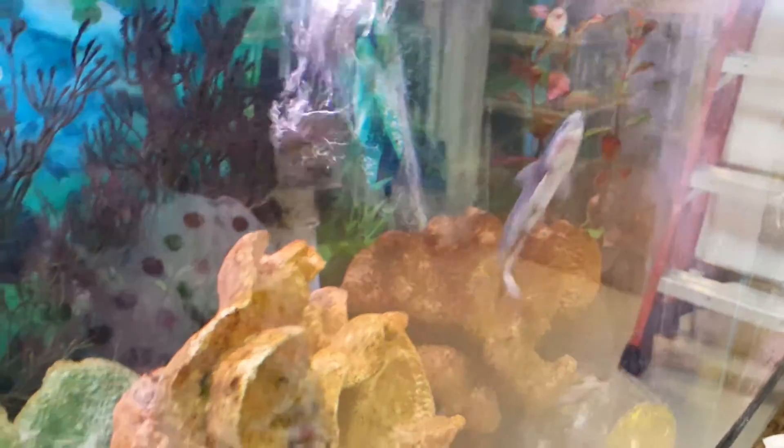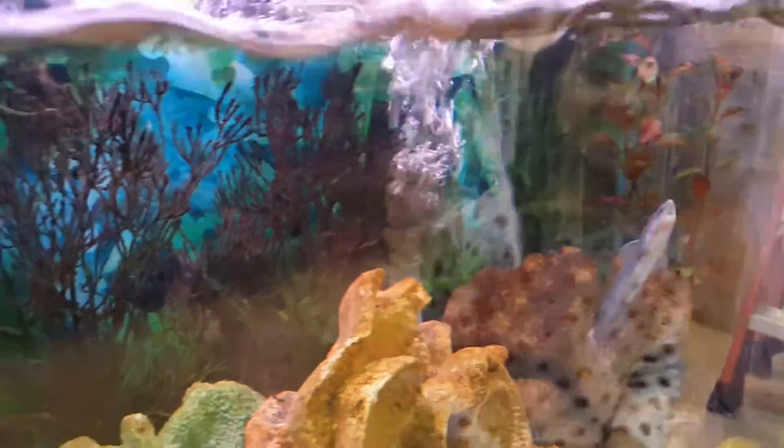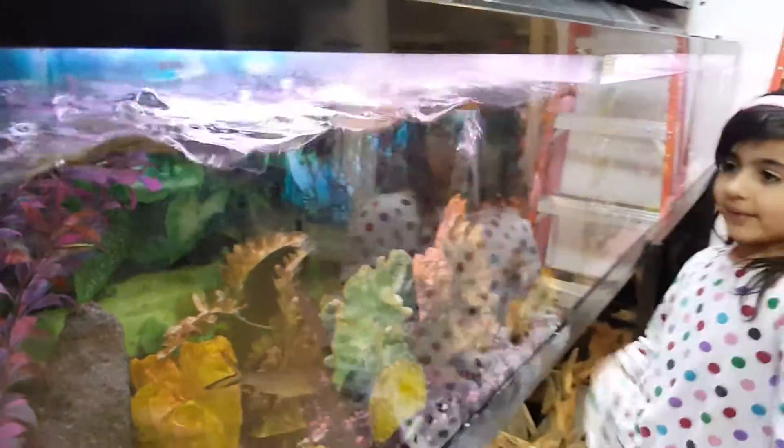Do you want a cute blue shark for a pet? Yeah? I really want that one — that cute blue shark. He's blue. No, because look at that — you know what his belly is like? He's pink, he's blue. Nice.